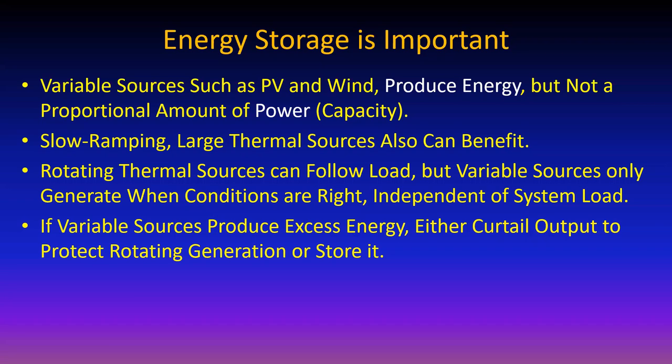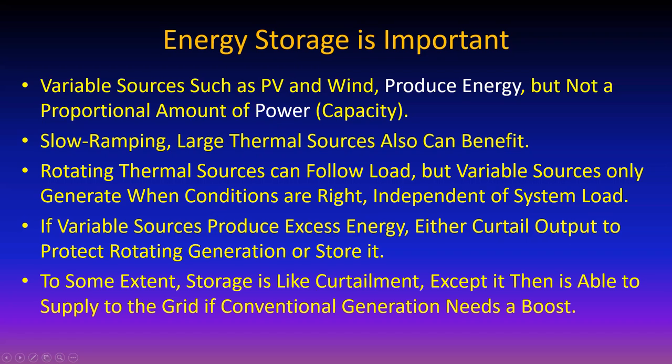If variable sources produce excess energy, you've got a choice: curtail it or store it. You have to curtail it otherwise it would try to run rotating generators backwards. Curtailment means that energy is energy you don't get back again. Storage, you'll get back maybe 80 to 90% depending on your storage mechanism. We're at a point in time now where introducing storage is becoming the economically most attractive choice.